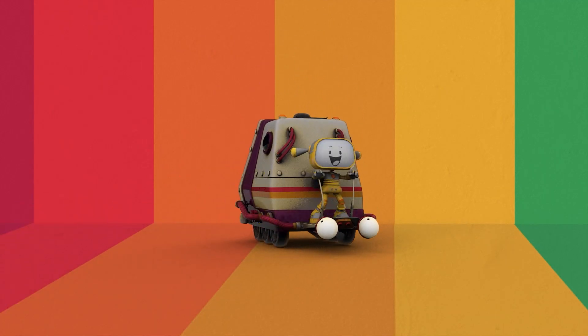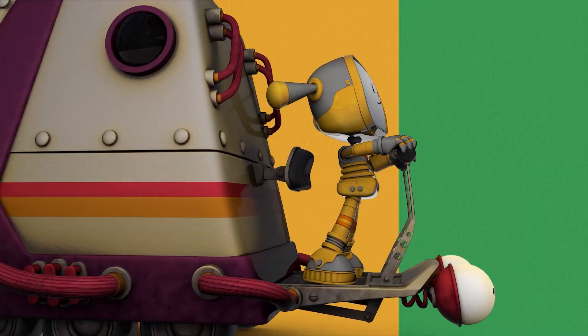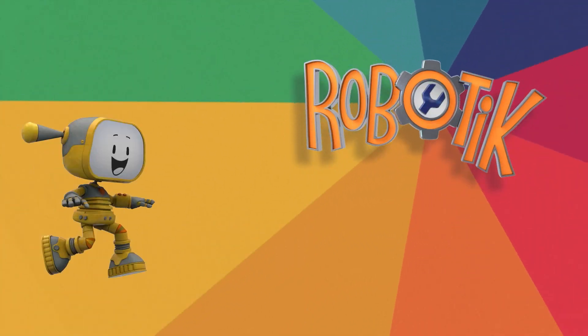Hey, Becca! Hello, boobo! Everybody loves them! Come on, let's go! Join robot friends who need their help! Welcome to Robotics!